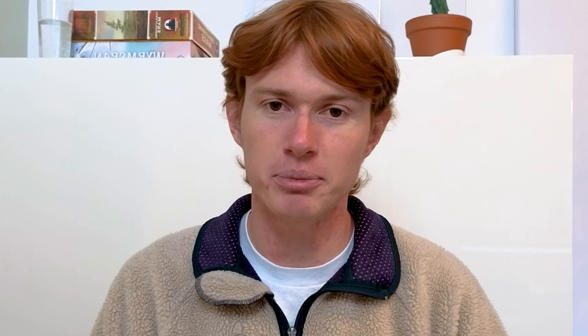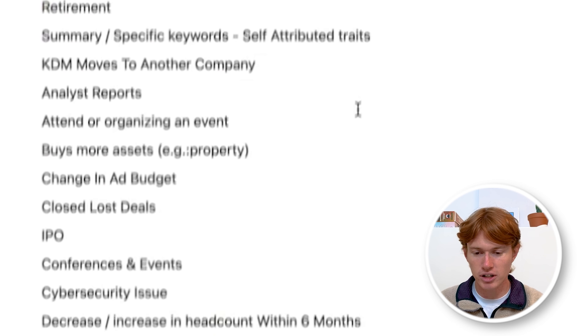So what are intent signals? Intent signals are attributes or updates about a company or person that signal that the person is likely interested in your product or service. You can think about it as a spectrum. On the low intent end, prospects probably don't need your product, aren't looking for it, and have no intent in buying it. On the high intent side, clients are probably looking for your type of service, likely experiencing the problem you aim to solve, and are way more susceptible to receiving outbound messaging. Intent signals are a way to determine how high intent a client is, and different signals can show different levels of intent.